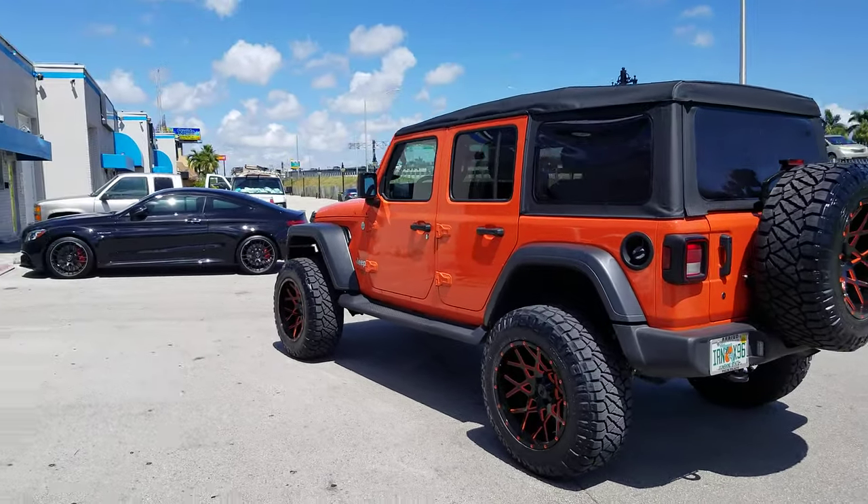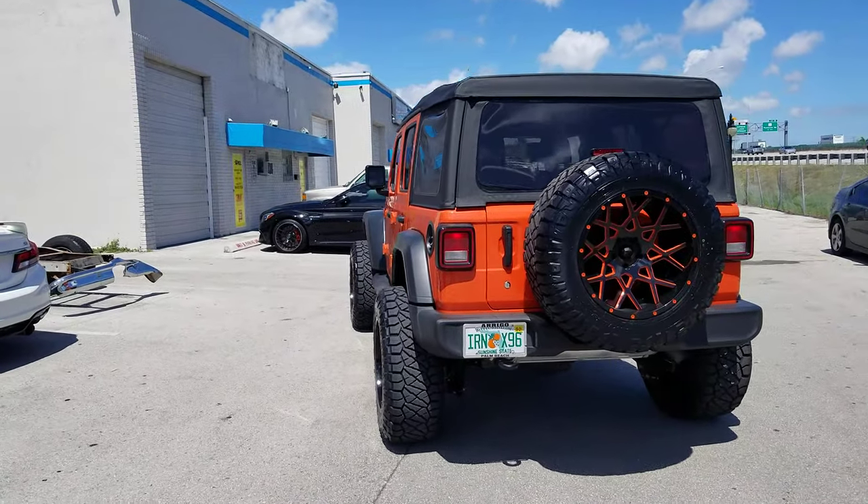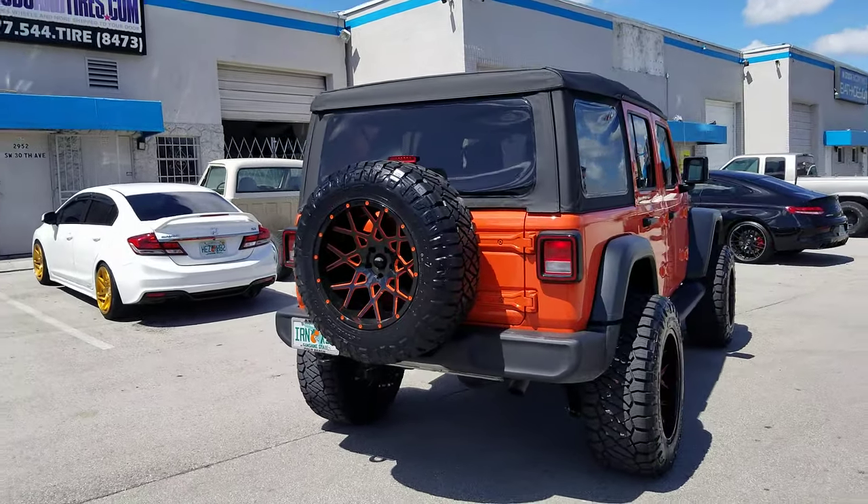Of course, you got to have all five wheels. Got the very nice back wheel to complement and really set off the Jeep.